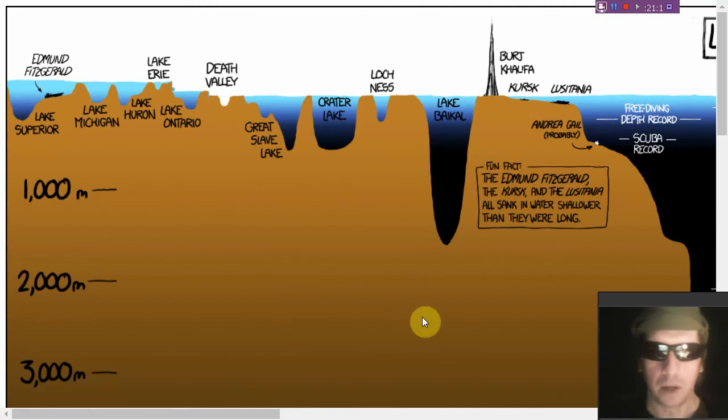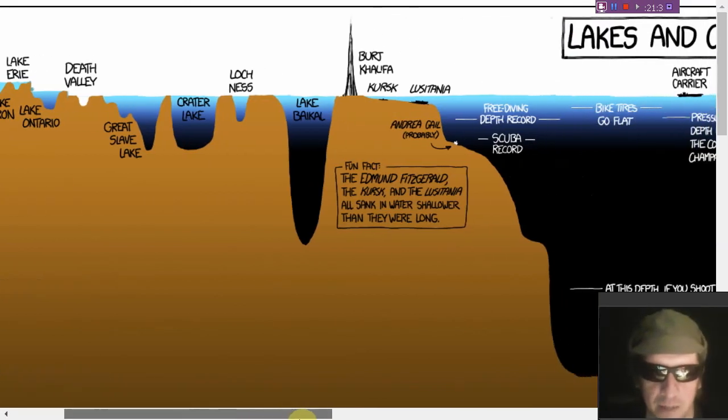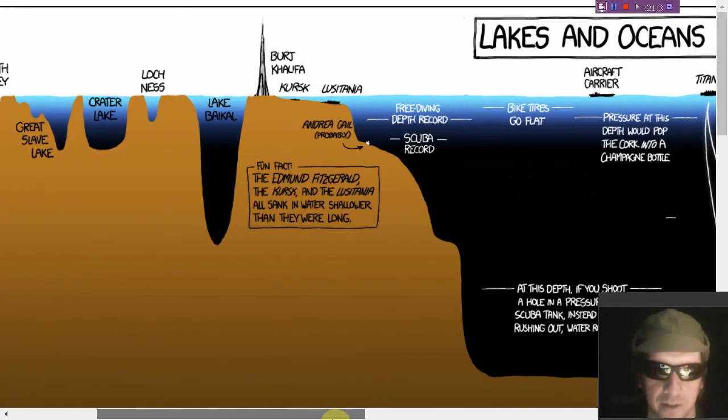Were you aware that we know less about what's going on in the Earth's oceans than we do about the surface of Pluto or the Moon? There's an interesting infographic showing you the depth of Lake Superior, where the Edmund Fitzgerald sank, Death Valley, the Great Slave Lake, Lake Baikal, and the Burj Khalifa Tower.